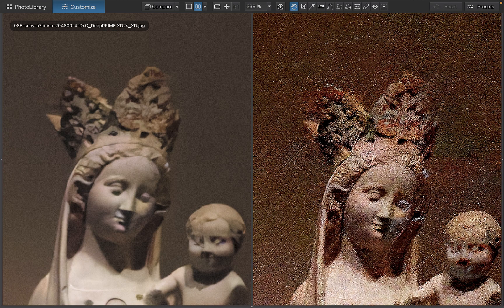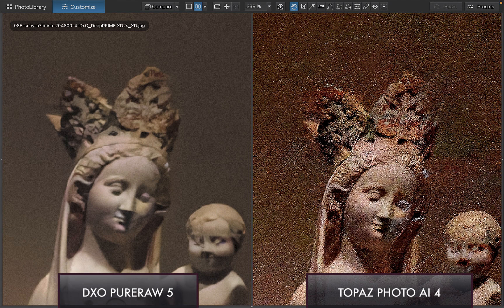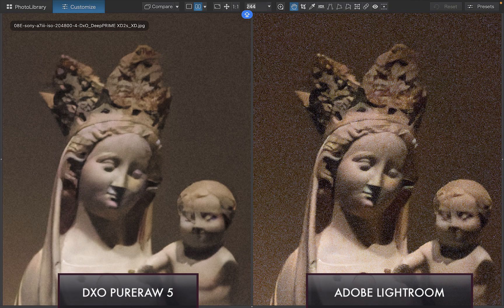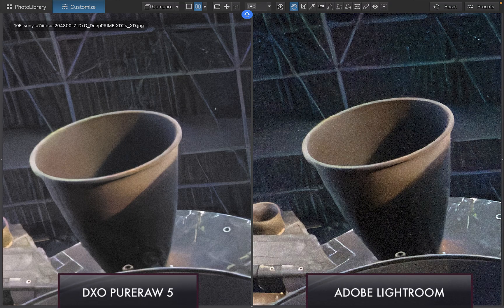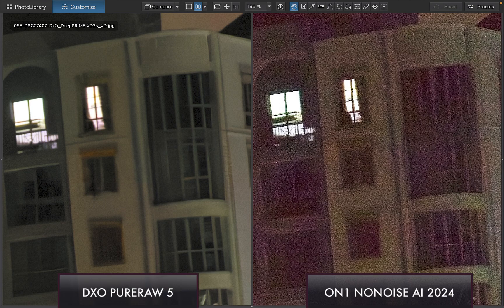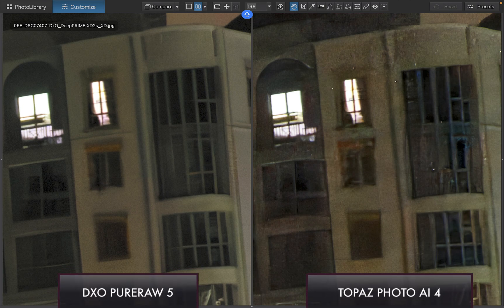Moving on to DxO PureRAW 5, similar to Lightroom, DxO was able to produce clean, artifact-free images. However, better than Lightroom, DxO produced a less grainy image while preserving practically the same amount of detail. Most of the images were denoised using DxO's previous model, XD2S, which produced cleaner results than its latest D-Prime 3 in my tests. Another strength of DxO is in its detail recovery. You can see how significantly more roof details and texture were preserved by DxO over Lightroom, which was the second-best performer. In another example, more window elements were intelligently recovered by DxO over both Lightroom and ON1. Topaz was closest in terms of preserving details, but its results were far noisier and messier than DxO.